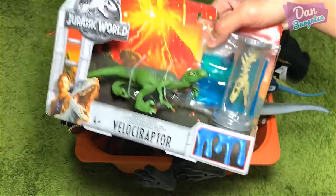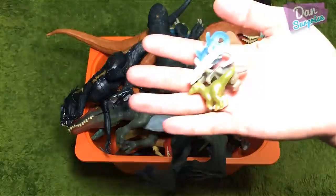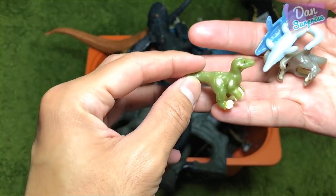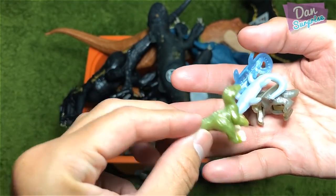It comes with a velociraptor, some lava, and this really cool lab set. I'll be doing a review of this really soon, maybe tomorrow, so stay tuned for that. So this is our first toy of the day.